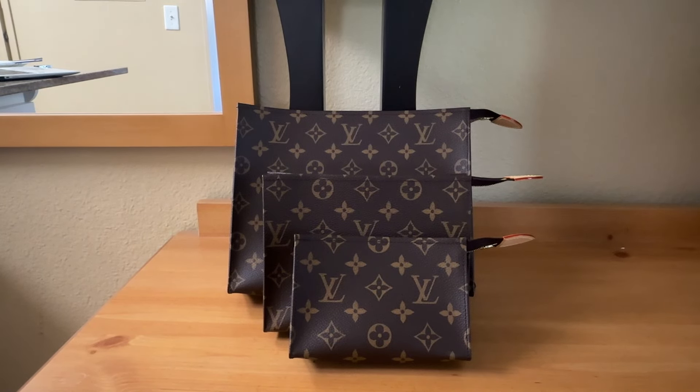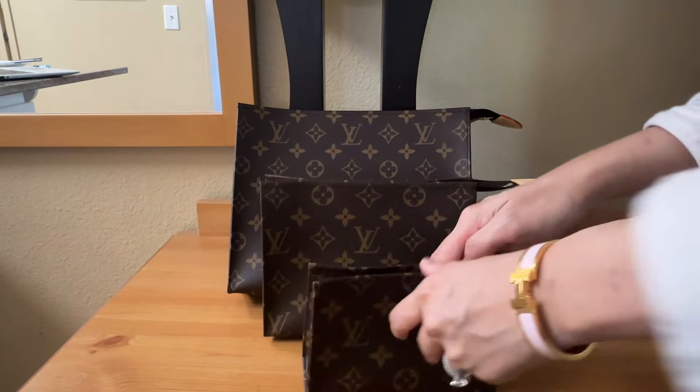Hello everyone, welcome or welcome back to my channel. Today I'm going to have a first impression of the trio toiletry pouch that recently came out from Louis Vuitton, and I'm going to show you what fits in those three pouches and give you my thoughts on whether it's worth it to purchase all three items.